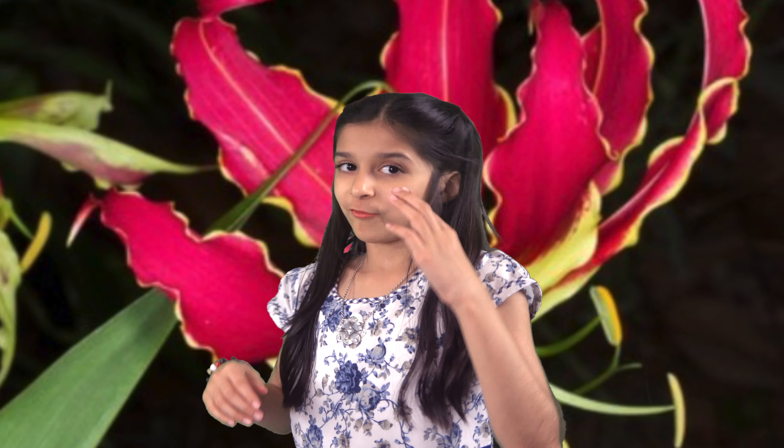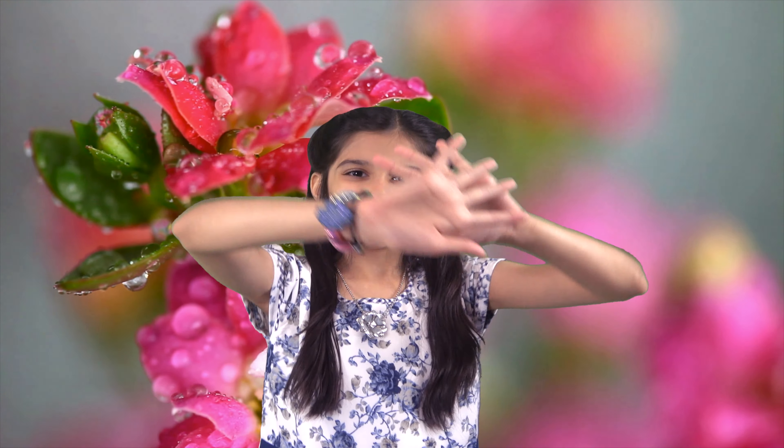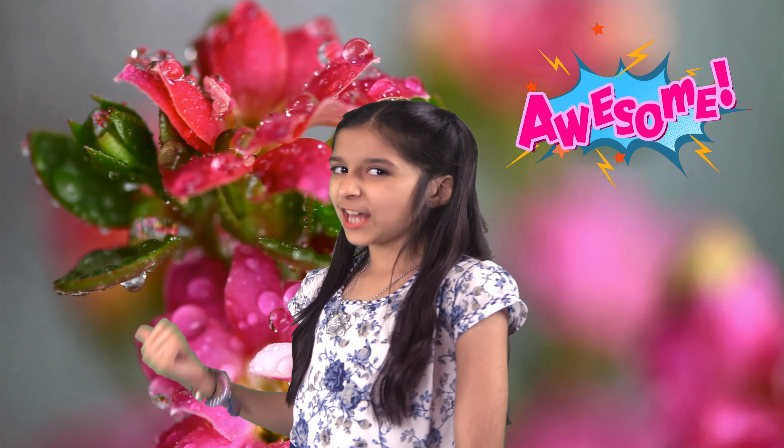Let me tell you something. There is nobody in this world who can afford to buy the most expensive flower, and that's simply because the flower is that expensive. So watch this video till the end to find out the most expensive flower in the world.